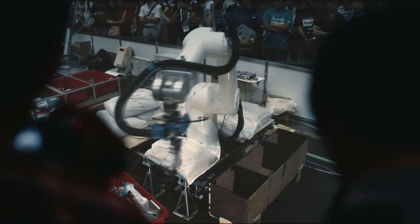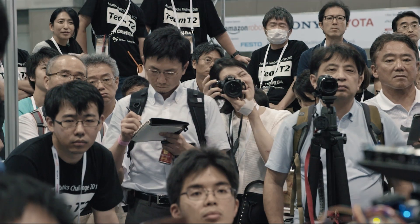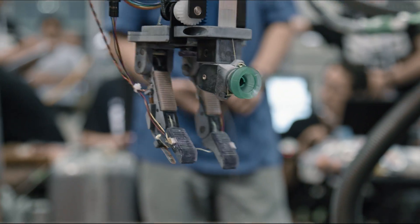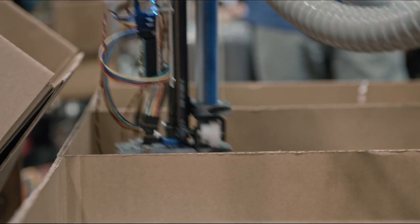Teams are competing for a quarter million dollars in prize money in front of a live audience. Some use claws; most use a sort of suction system, basically attached to a vacuum.